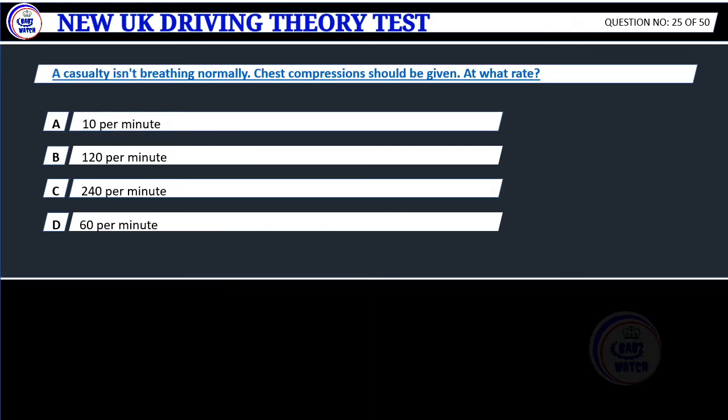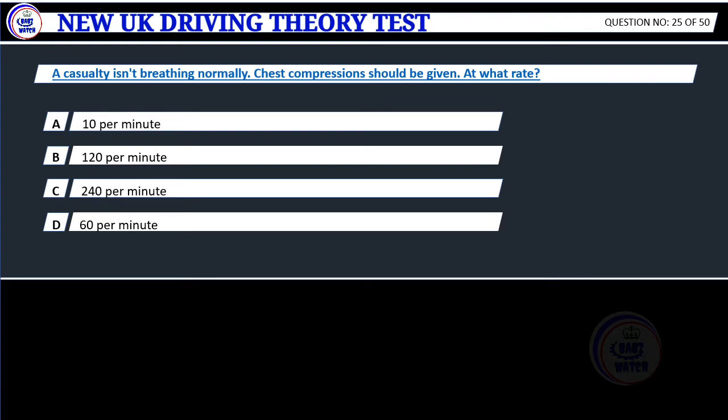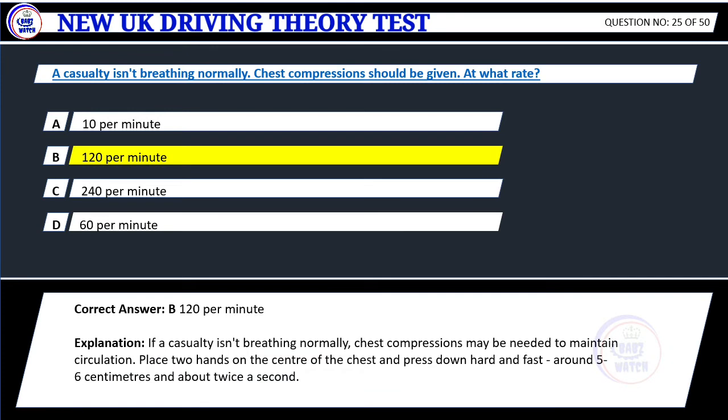Question 25. A casualty isn't breathing normally. Chest compressions should be given. At what rate? A. 10 per minute. B. 120 per minute. C. 240 per minute. D. 60 per minute. Correct answer: B. 120 per minute. Explanation: If a casualty isn't breathing normally, chest compressions may be needed to maintain circulation. Place two hands on the centre of the chest and press down hard and fast, around 5 to 6 centimetres, at about twice a second.